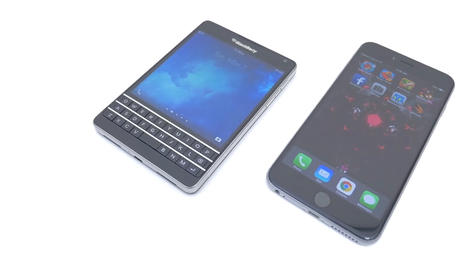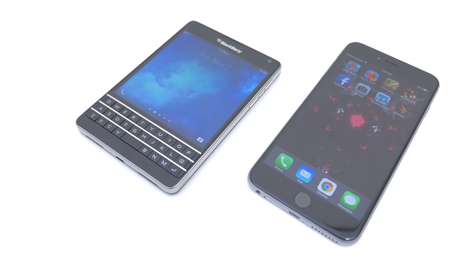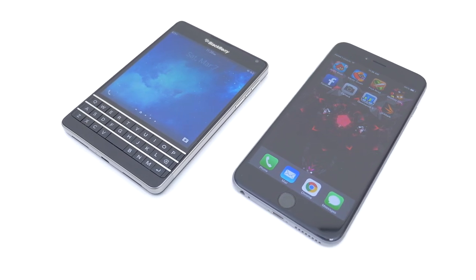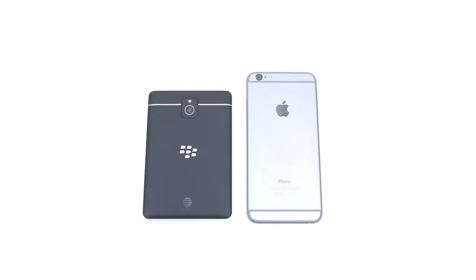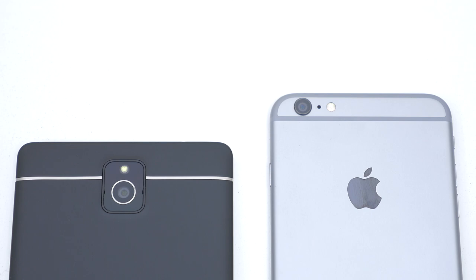What's up guys, it's Ed from TechSource and welcome back to another head-to-head camera comparison video between the BlackBerry Passport and the iPhone 6 Plus. Before we dive into the sample pics, let's take a quick look at both of their camera specs.